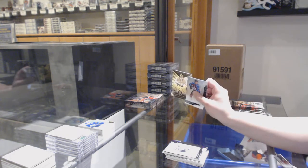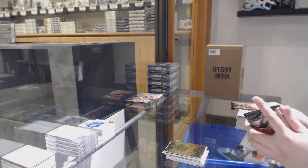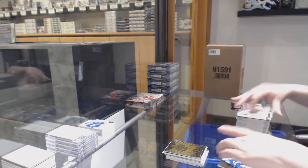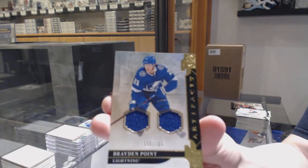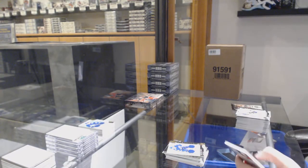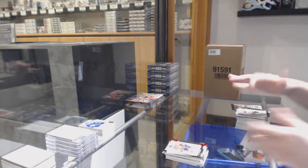We've got an item for the Florida Panthers, Roberto Luongo. Dual jersey number to 199 for the Lightning, Braden Point. Number to 399, Ovechkin for the Washington Capitals.